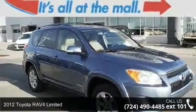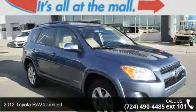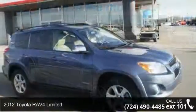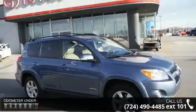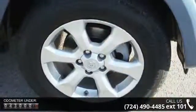Step into the 2012 Toyota RAV4 Limited. This may be the set of wheels you've been looking for. This vehicle comes with a reliable six-cylinder engine connected to a smooth-shifting automatic transmission.